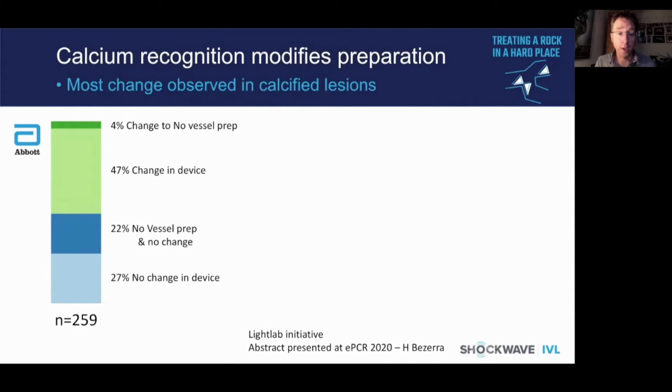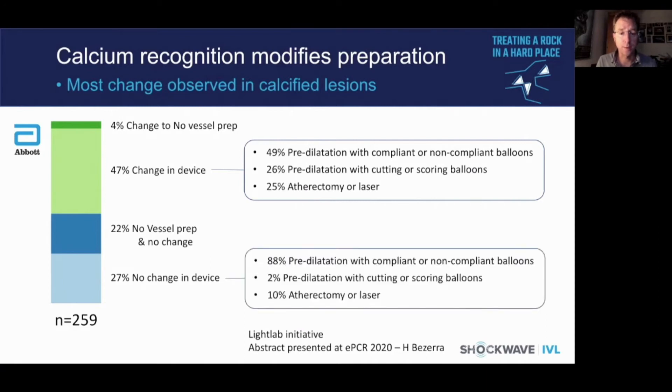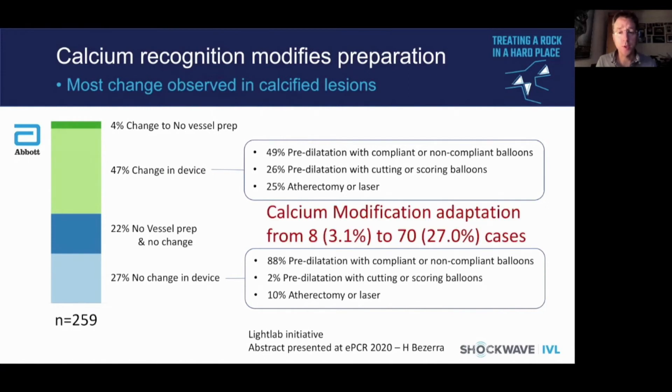Elegant work from the Light Lab Initiative looked at the impact of OCT in 12 centres in the United States. Direct stenting is often used there, and as a consequence OCT identifying calcium resulted in a change in decision-making in almost half of patients — either using compliant or non-compliant balloons, advancing to cutting or scoring balloons in a quarter, and taking atherectomy or laser in a further 25%. Overall, there was an uptick in aggressive calcium modification from 3% to over 27%.